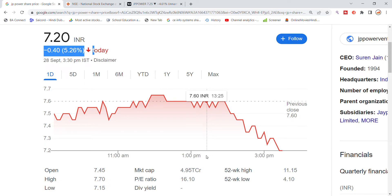The market cap of JP Power is approximately 4,950 to 5,000 crore, which has come down. The P/E ratio is 16, which indicates it could be a good investment based on the last 5 days of performance.